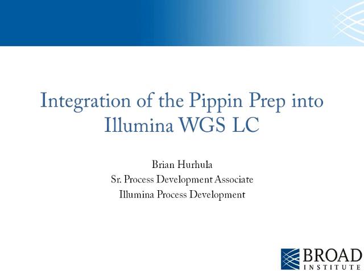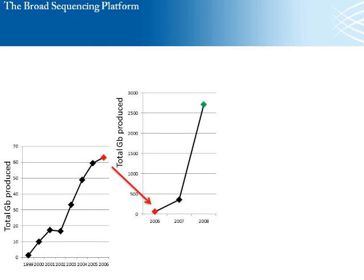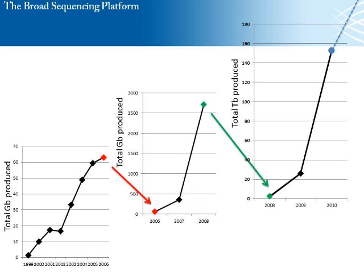Here at the Broad, we sequence the samples by using a myriad of sequencing technologies. Just to give you an idea of the amount of data that we've been producing: starting in 1999, we produced less than five gigabases for the year. Ending in 2006, we were up over 60 gigabases. Going into 2006 through 2008, we ended at over 2,500 total gigabases produced. Currently in 2008 through 2010, we were up over 140 terabases produced. Our prediction for 2011 is actually off the chart.